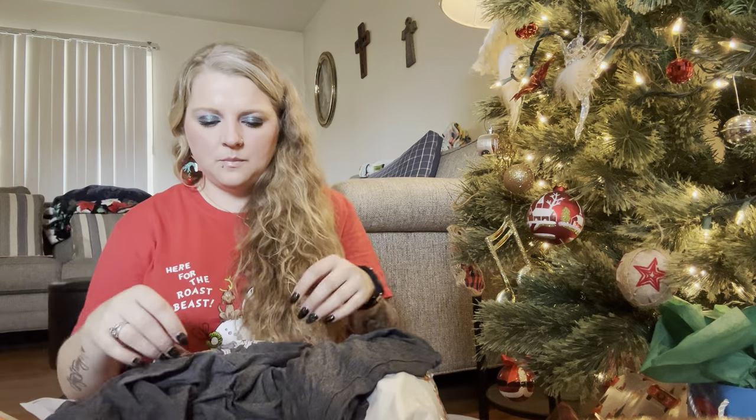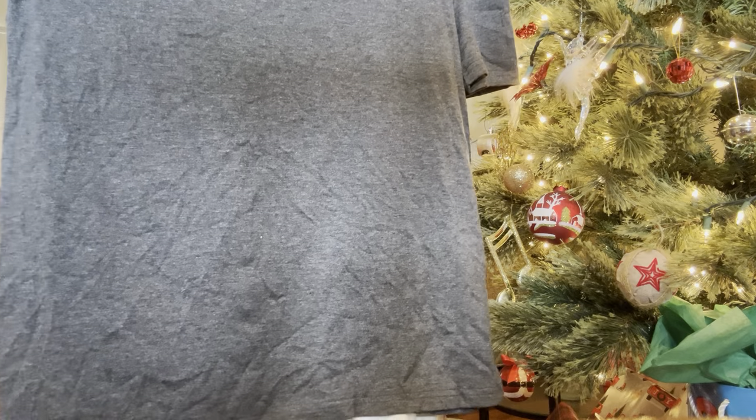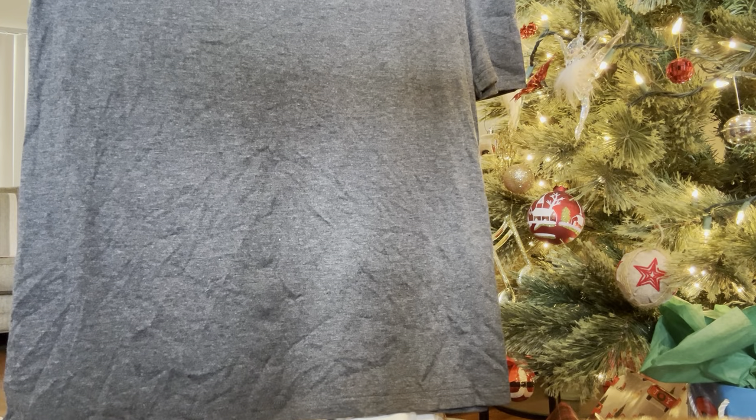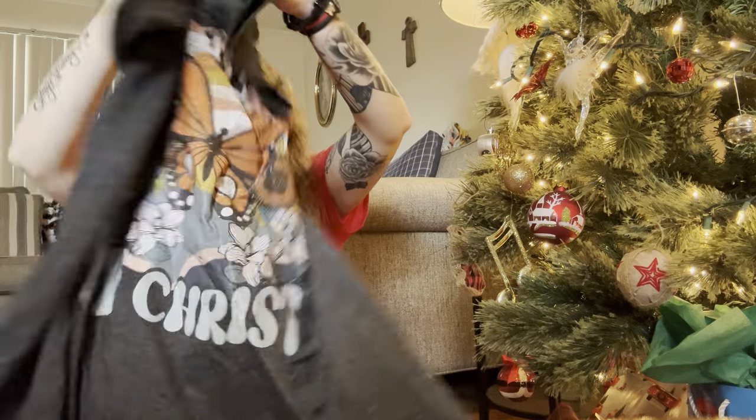They've double-bagged these with a different Ziploc bag this time — they normally don't do that. I guess people had trouble with packages getting cut open. This one has that plasticky printed type material — I hope it doesn't chip off — but it says 'Transformed by Christ — Romans 12:2.' I just thought this was beautiful. I love t-shirts.